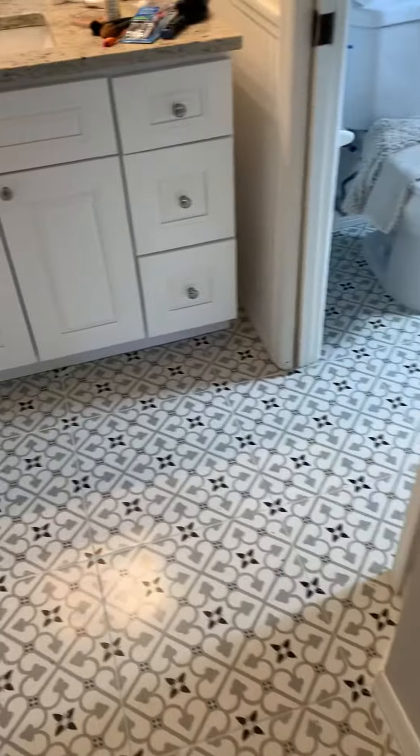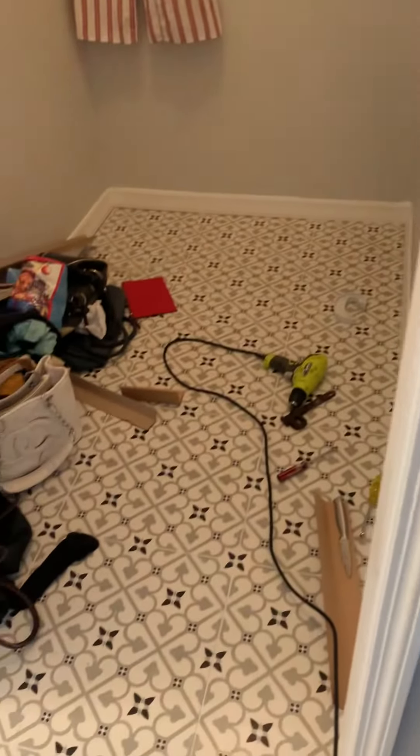New baseboard, new door trim. We redid the closet as well.